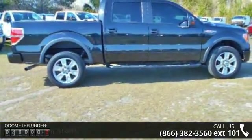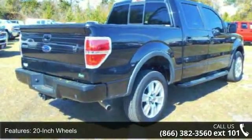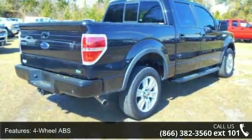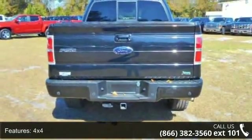Additional features include adjustable pedals, adjustable steering wheel, aluminum wheels, AM/FM radio, and auto-off headlights. This car won't be available much longer — call now to schedule a test drive at our dealership.